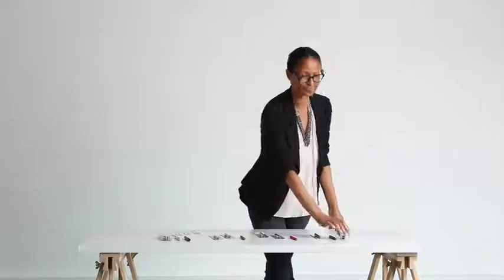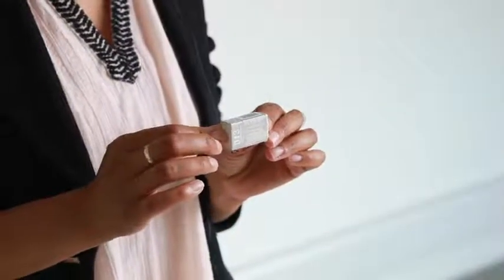We also have an eraser that's not only effective with 94% of pencil marks but it's eco-friendly too, leaving minimum debris.